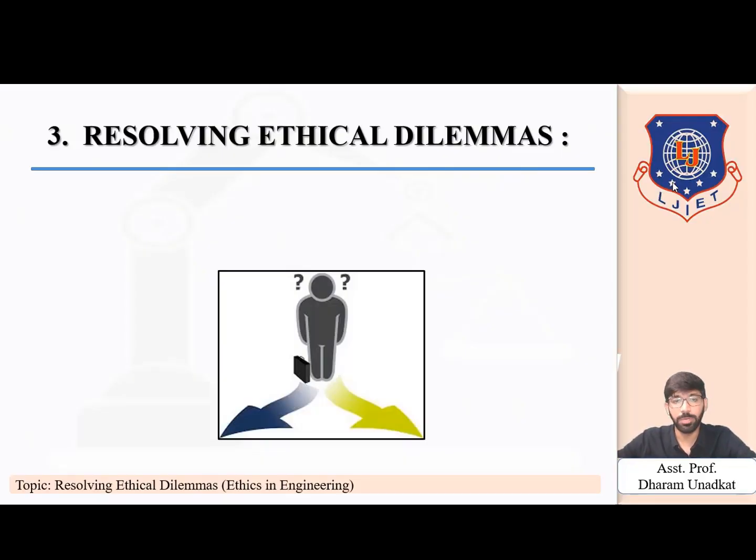Hello everyone. We are moving with module number four, that is ethics in engineering. In the first video we covered what is ethics and ethics in engineering, and in the last video we covered making moral choices — situations where a manager is put into a dilemma and has to select an option which is ethical as well as effective. Today we will go with a new topic: resolving ethical dilemma.